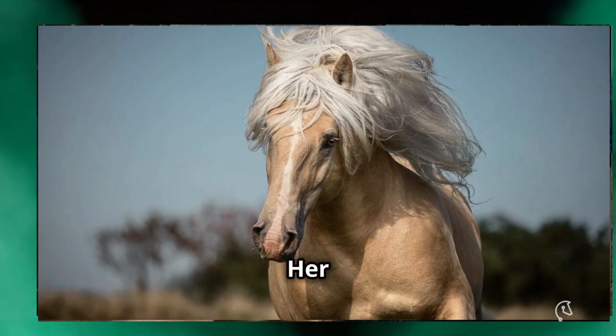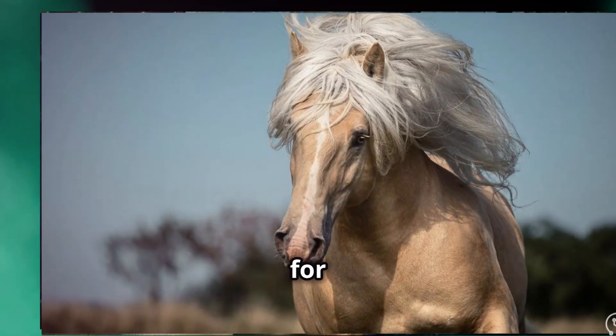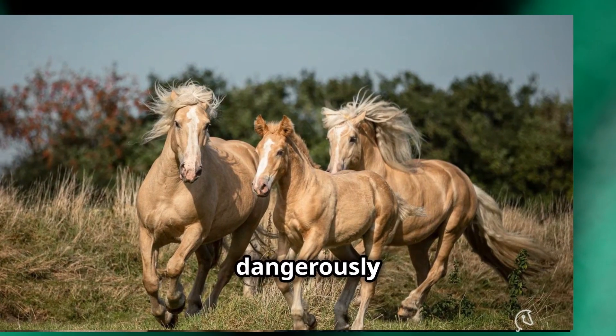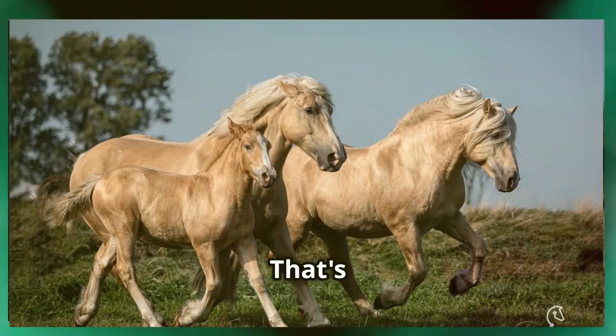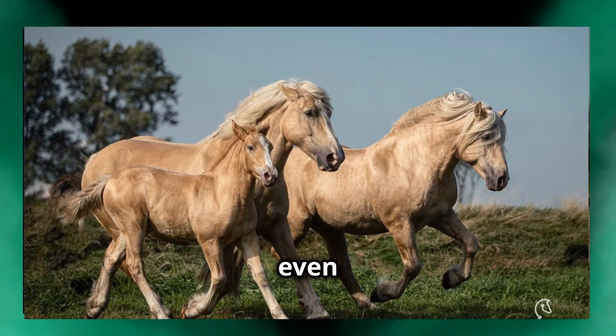That's right. Her unique cream color became the foundation for the entire breed. The breed's numbers dipped dangerously low around the mid-20th century, making it a rare sight today. That's what makes every sighting of these horses even more special.